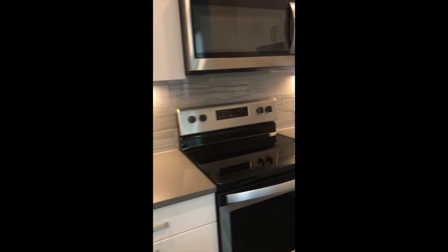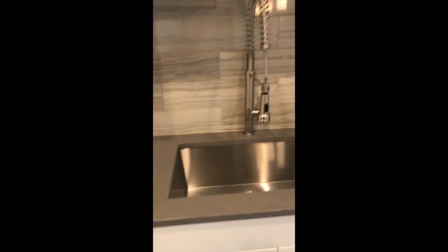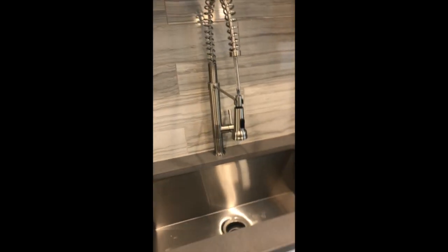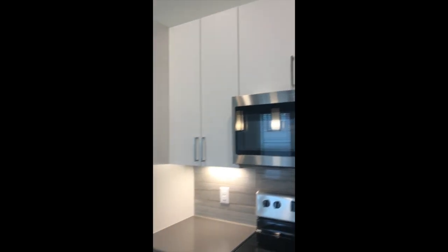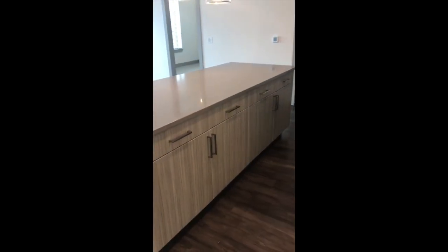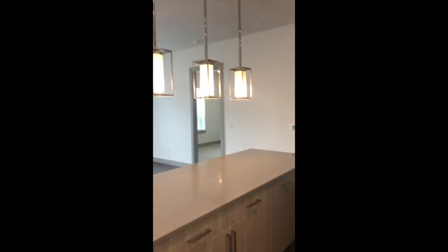There's a dishwasher, a farmhouse sink, and tons and tons of cabinet space. The kitchen island gives you even more cabinet space and storage — this floor plan has a lot of storage.